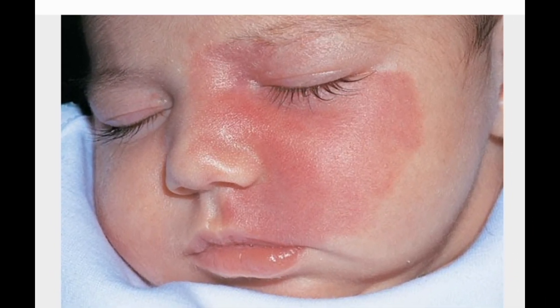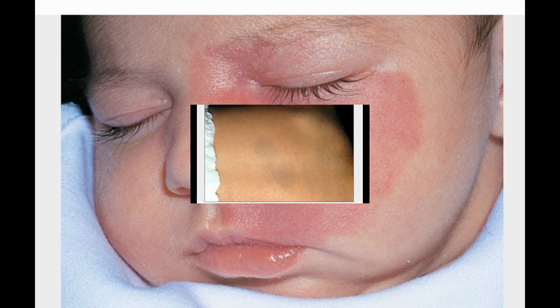Port Wine Stains. A port wine stain begins as a flat, pinkish-red mark at birth and gradually becomes darker and reddish-purple with age. Most will get bigger and thicker too. Port wine stains are caused by dilated blood capillaries and occur in about three out of every 1,000 babies. Those on the eyelid may increase the risk of glaucoma. Port wine stains may be a sign of other disorders, but usually not. Treatment includes laser therapy, oral prednisone, skin grafts, and masking makeup.